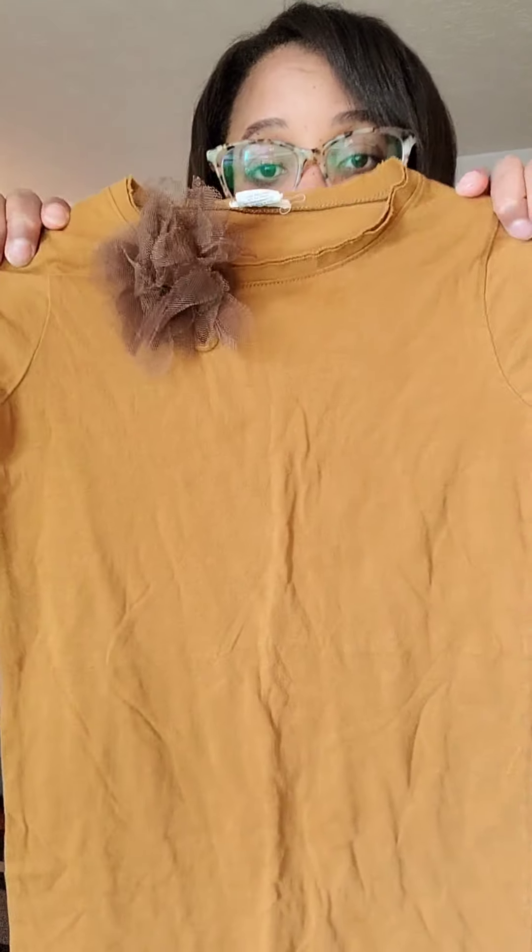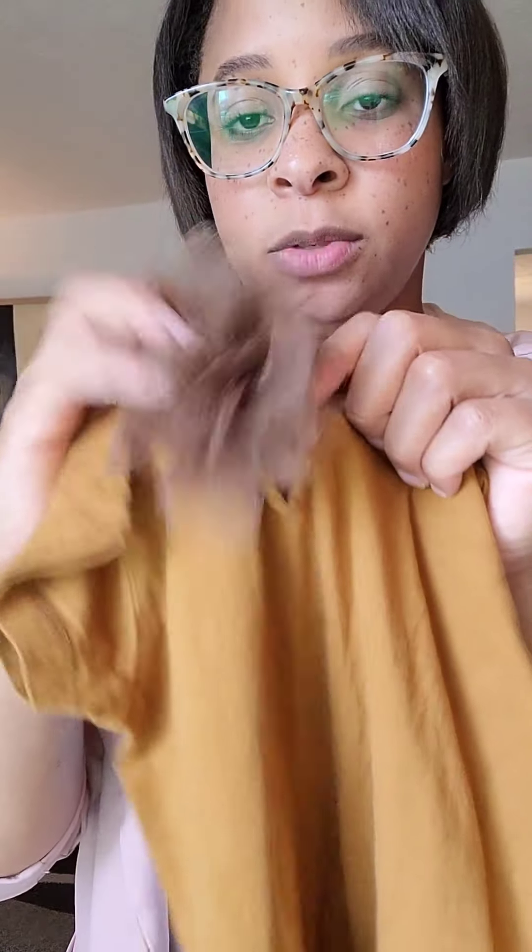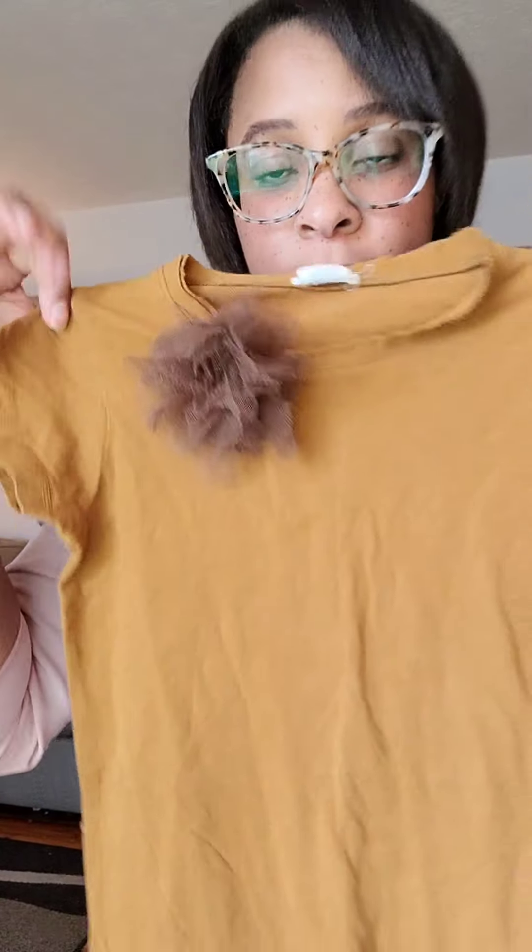Then I found this cute little Crew Cuts t-shirt dress for my daughter. Look — a little keyhole with a little button and this little silk flower. So adorable! Perfect for fall with little high socks and a little boot.